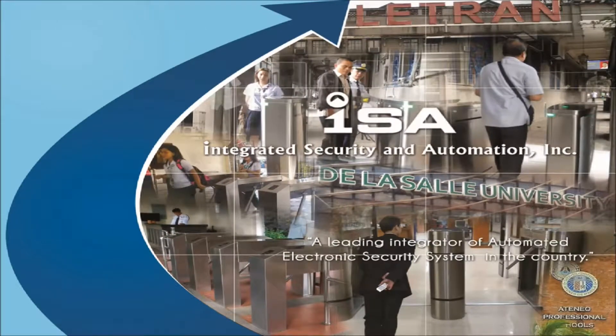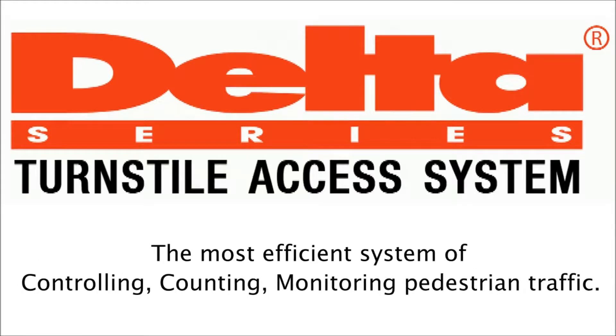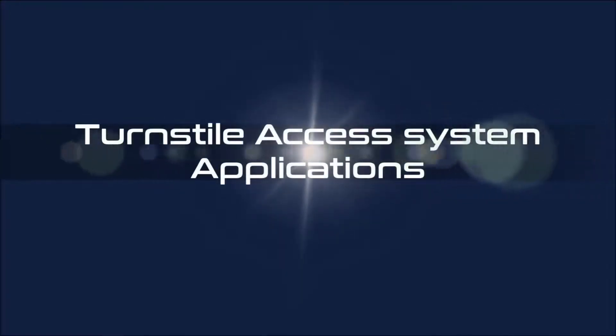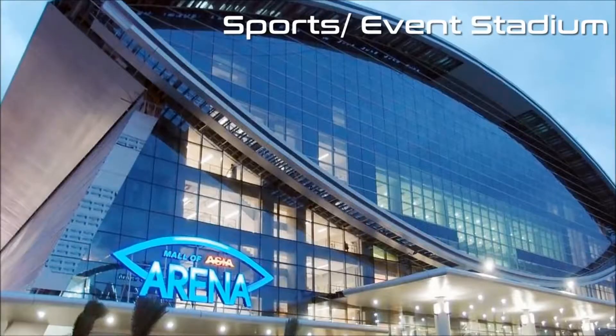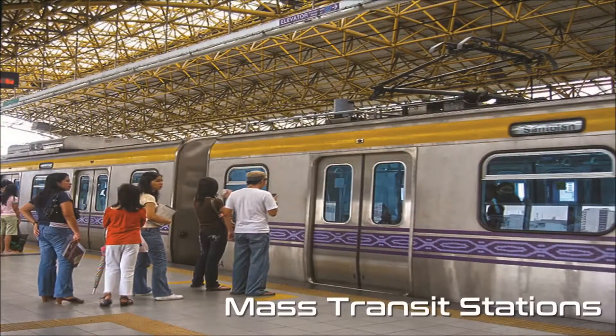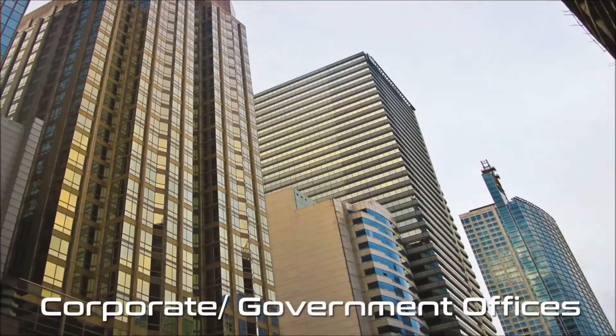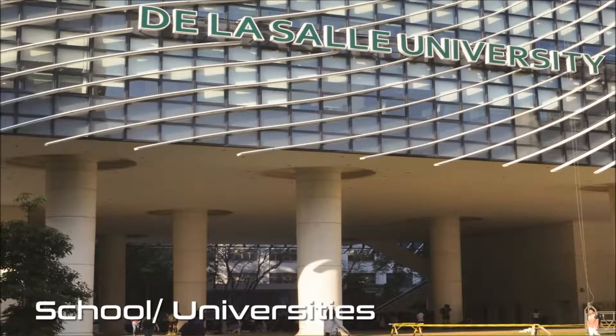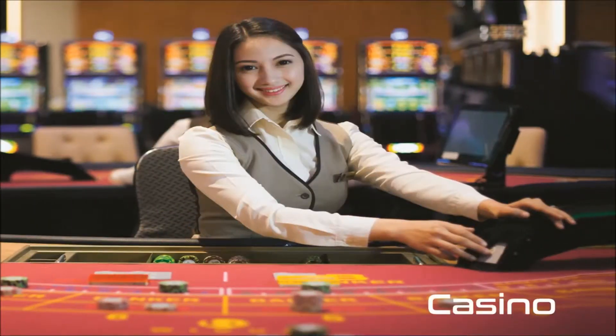Delta Series, the premier turnstile access control system integrator in the country, introducing turnstile — the most efficient system of controlling and counting, monitoring pedestrian traffic. Turnstile access system applications include stadiums, amusement parks, mass transit stations, corporate offices, factories, schools, universities, and casinos.